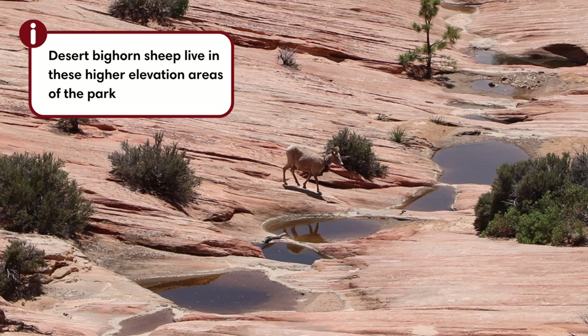Once you pass through the tunnel you will see a lot of wildlife — we actually encountered a few ourselves on the Many Pools Trail.